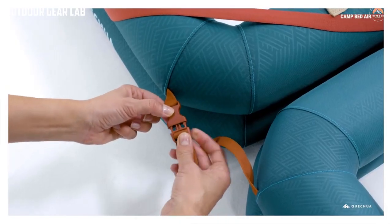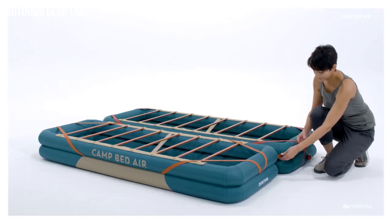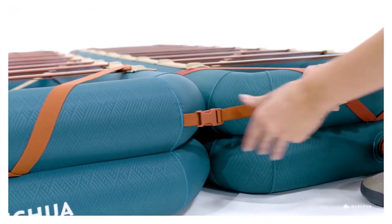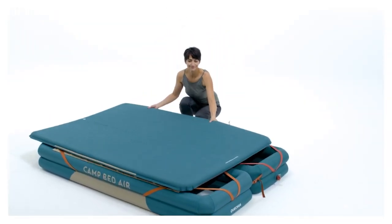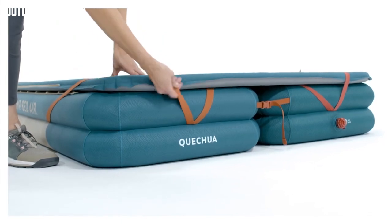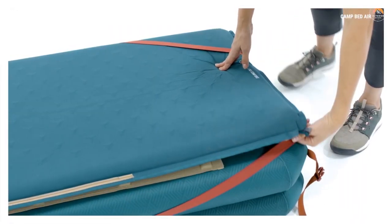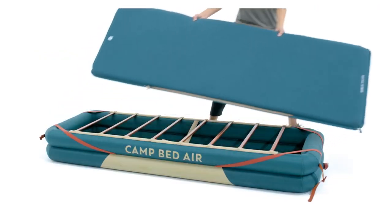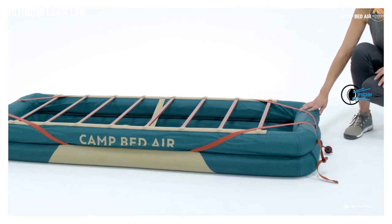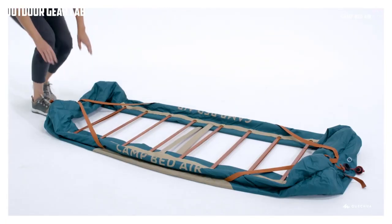Once inflated, the bed measures 70 centimeters wide and 190 centimeters long, providing ample space for a single person to sleep comfortably. The Quetua Camp Bed Air 70 cm also features a raised frame that keeps you off the ground, helping to protect you from cold and dampness. Its sturdy supportive structure distributes weight evenly, reducing pressure points and providing a more comfortable sleeping surface for outdoor adventures.